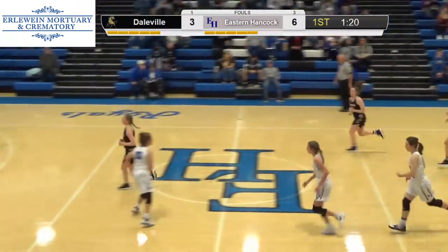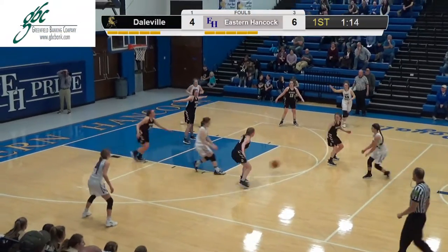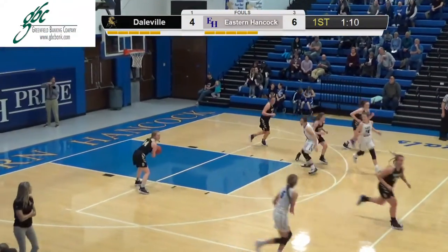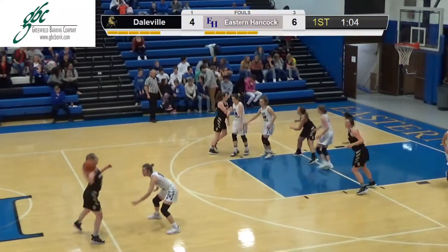Craig makes the second — 6-4 Royals. It feels kind of flat in here right now. It's not a lot; just a slow pace, kind of sluggish. Neither team is really shooting it very well, and even the plays are more routine than anything to get anybody fired up.